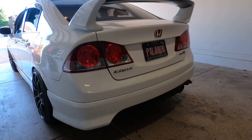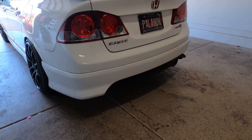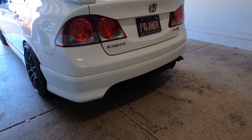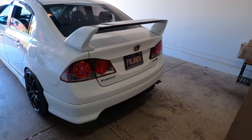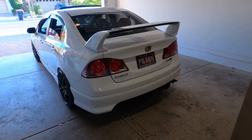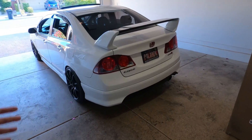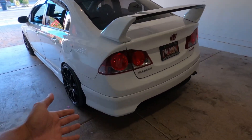Well guys, it was fun while it lasted. This will be the last time you see this. Yeah, it's gonna be hard to see this thing go. But guys, I'm not gonna sell the civic — you crazy? I'm not selling the civic. I'm talking about this HFP rear lip here that I'm about to sell.